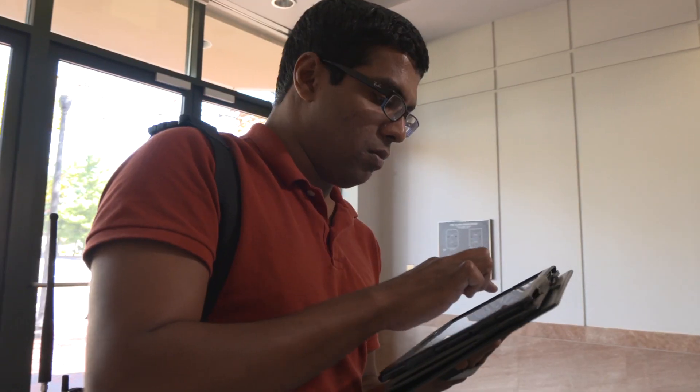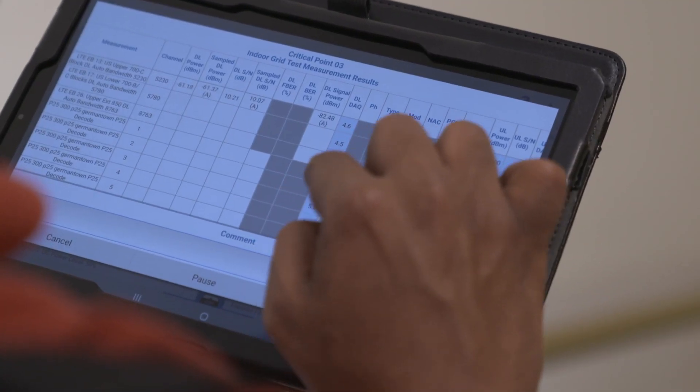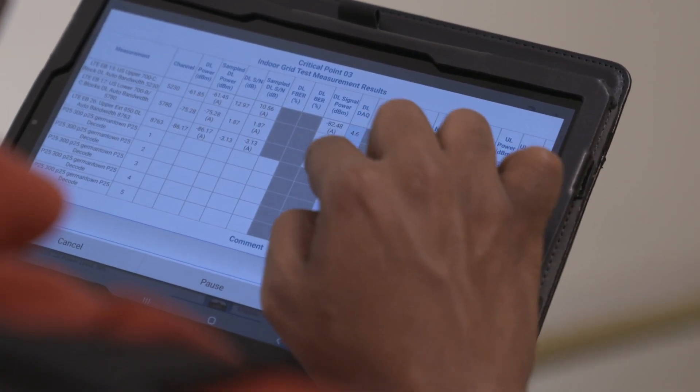Import a floor plan and in a matter of moments overlay a grid, adjust test locations, identify critical test points, then get ready to capture the data.